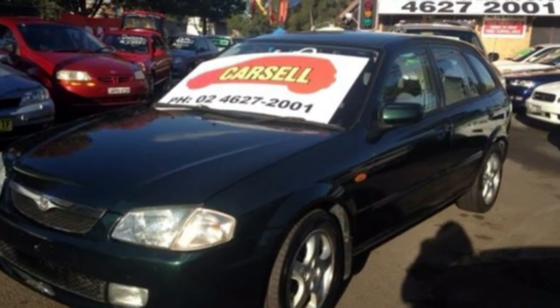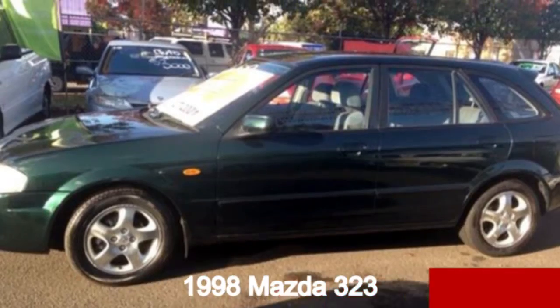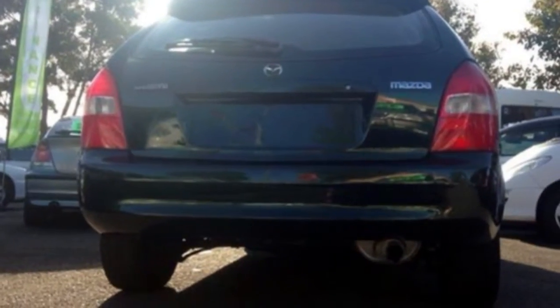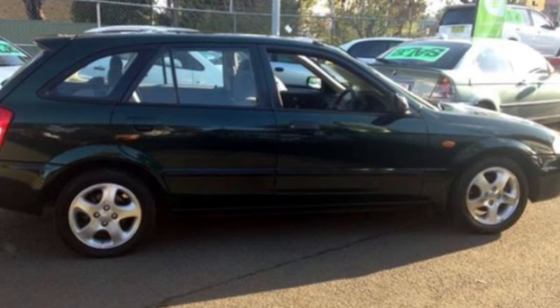Look no further than this 1998 Mazda 323. This 323 has an efficient 1.8 litre engine and a smooth shifting automatic transmission. The attractive green exterior is complemented by its stylish interior.